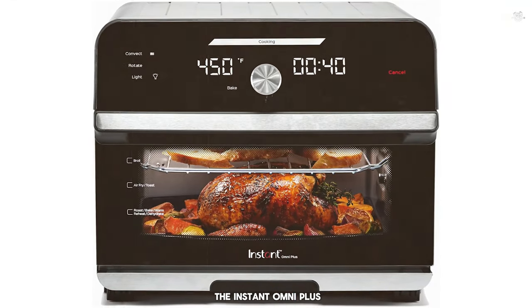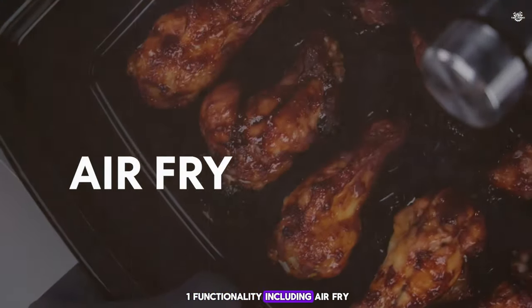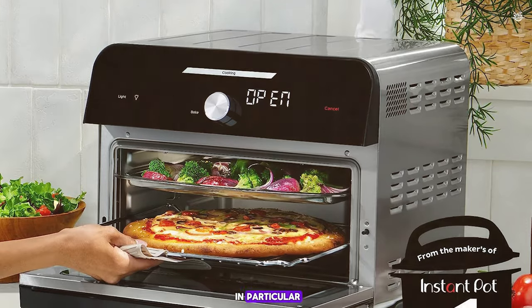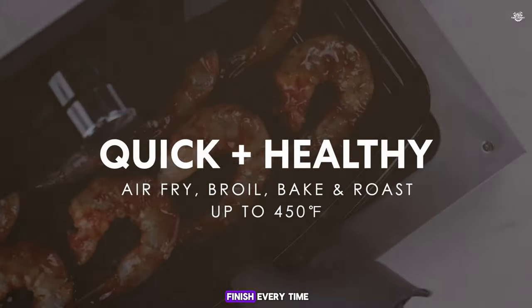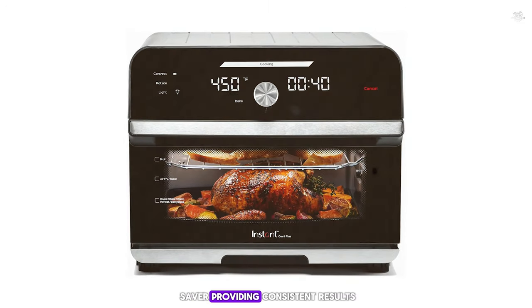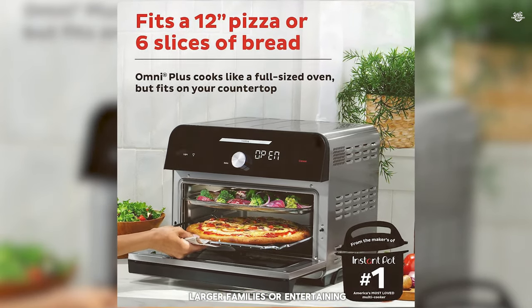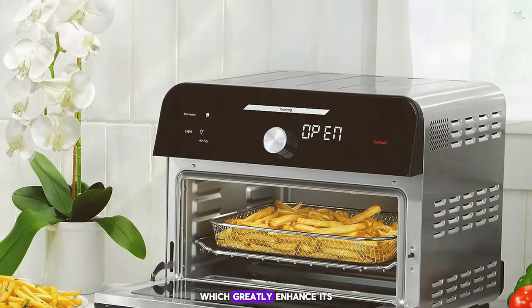Number 1: the Instant Omni Plus. Topping the list, this powerhouse combines an air fryer and toaster oven with additional features that make it a standout choice. It offers 10-in-1 functionality including air fry, bake, roast, toast, broil, slow cook, and more — each function optimized for perfect results. The air fryer mode produced some of the crispest french fries and chicken wings I've ever had. Its Even Crisp technology ensures a perfect golden finish every time. The digital touch screen is user-friendly with preset programs for consistent results. It handles a 12-inch pizza, whole chicken, or six slices of toast. Accessories include a rotisserie spit and forks, air fry basket, baking pan, and oven rack.